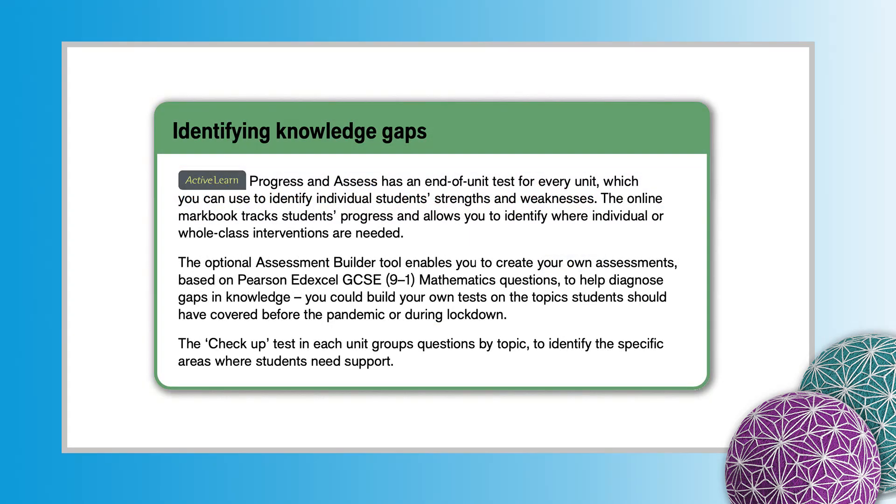Identifying Knowledge Gaps. Progress and Assess has an end-of-unit test for every unit which you can use to identify individual students' strengths and weaknesses. The online markbook tracks students' progress and allows you to identify where individual or whole-class interventions are needed. The check-up test in each chapter groups questions by topic to identify the specific areas where students need support.